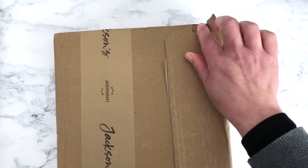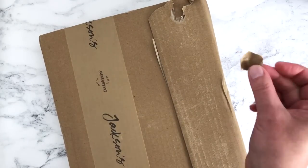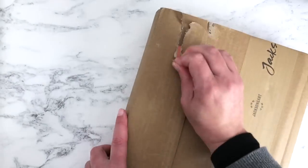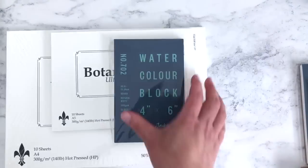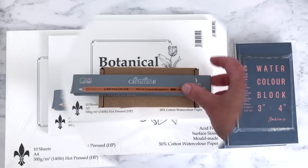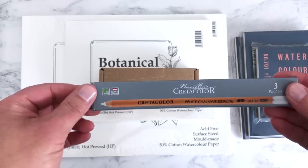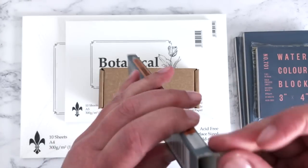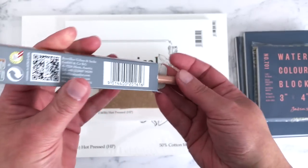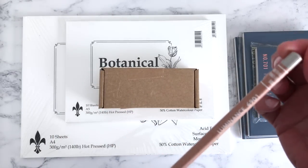Opening the first box — am I ever going to get in? Okay, let's have a look in this box. So I actually ordered one Luminance pencil, and it is the French Grey 10%.